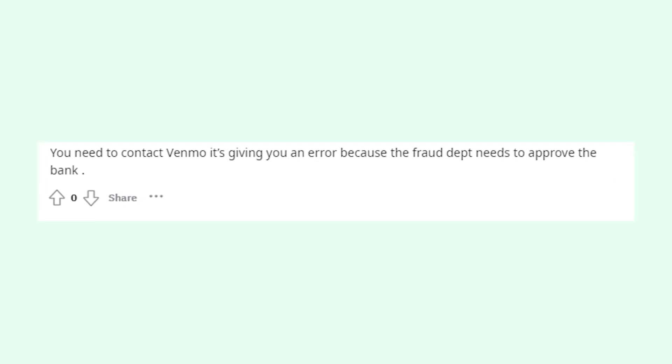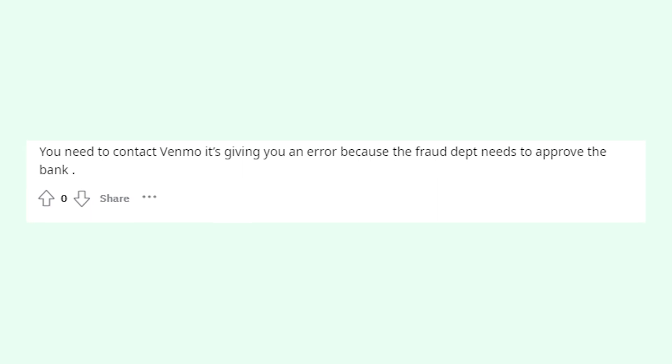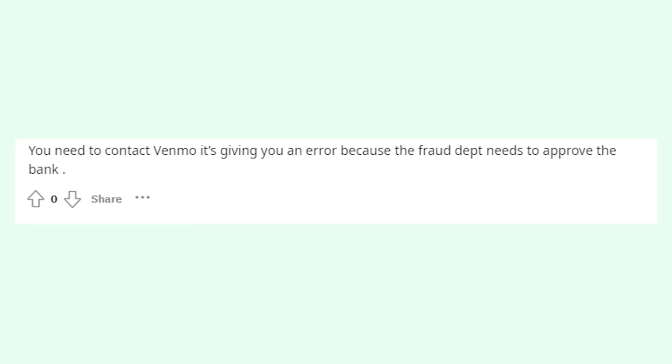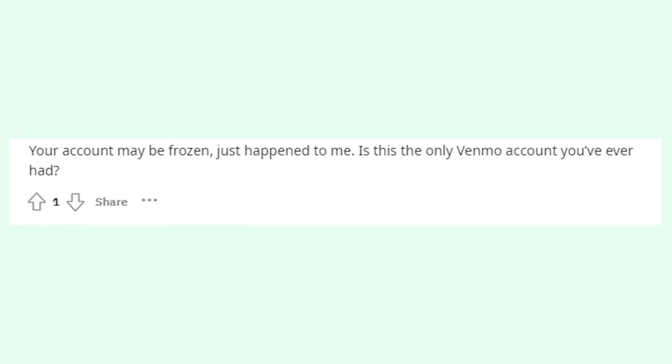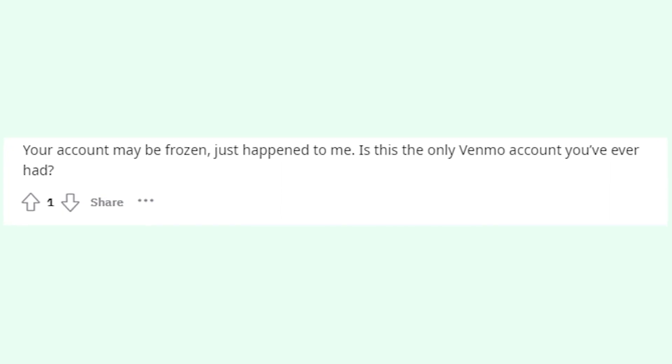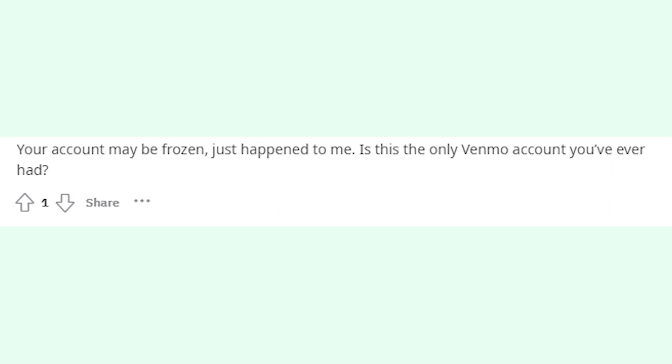If it's not working as well, then it could be that your Venmo account was marked as suspicious, and you'll have to call support to unblock it. Write in the comments if instant verification solved the issue or if you're still experiencing it. Thanks for watching, good luck to you all, and goodbye.